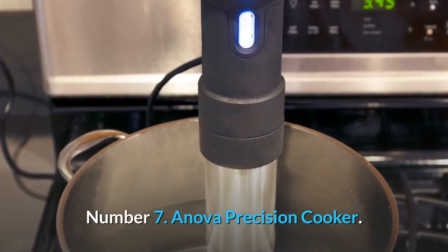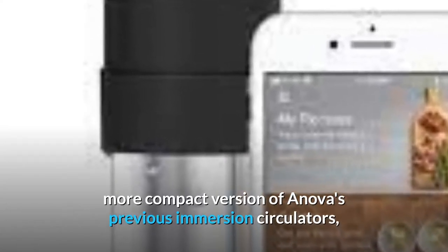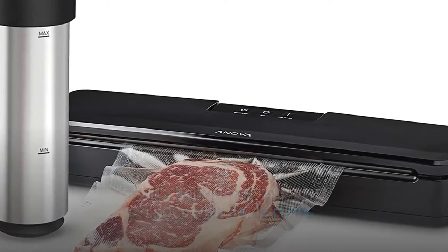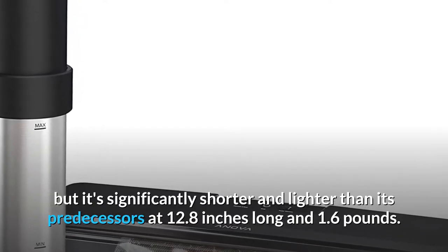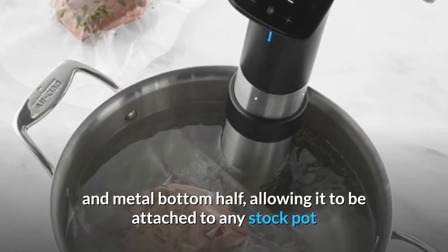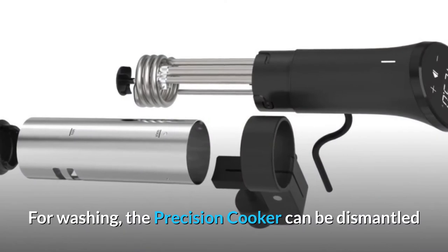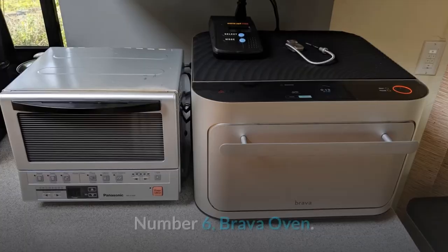Number 7: Anova Precision Cooker. The Anova Precision Cooker is a slimmer, more compact version of Anova's previous immersion circulators, shaved inches and ounces from the original design. It's still a half-metal, half-plastic cylinder with a side clamp, but it's significantly shorter and lighter than its predecessors at 12.8 inches long and 1.6 pounds. A clamp connects the device's plastic top half and metal bottom half, allowing it to be attached to any stock pot or other container large enough to accommodate a water bath between 2.5 and 6 inches of water. For washing, the Precision Cooker can be dismantled and the majority of its metal components removed from the electronics.